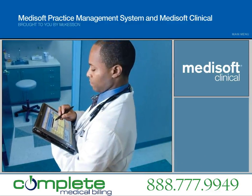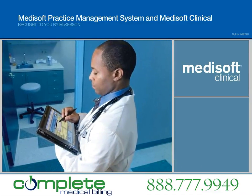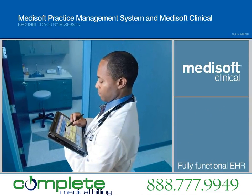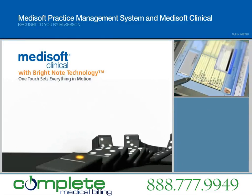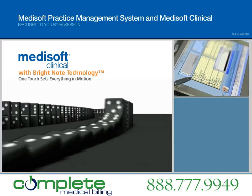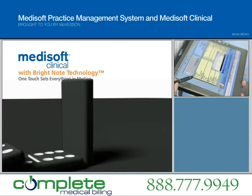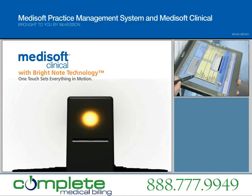Medisoft Clinical delivers the fastest, most cost-effective path for you to incorporate a fully functional EHR with your existing Medisoft practice management system. Medisoft Clinical features BrightNote technology, the dynamic processing technology that lets physicians use their preferred input style to capture an entire patient encounter in a single note.